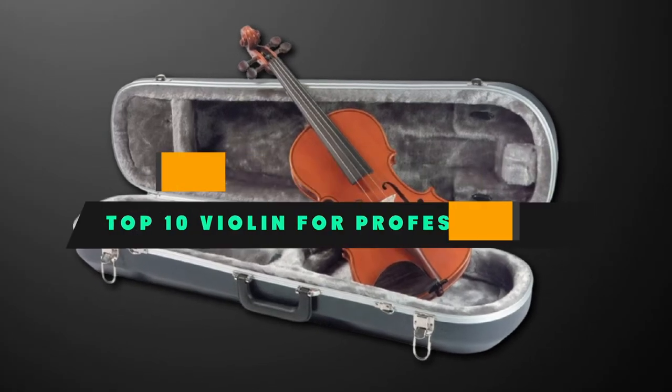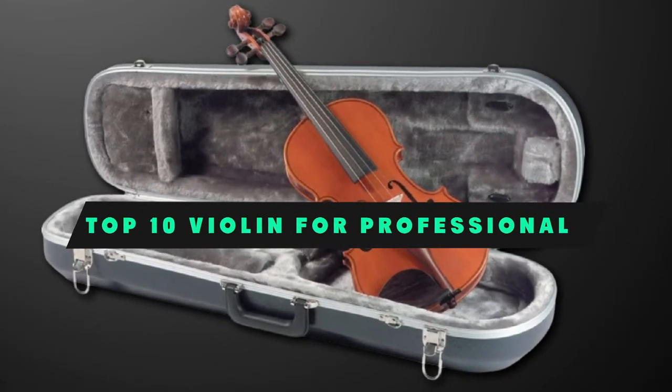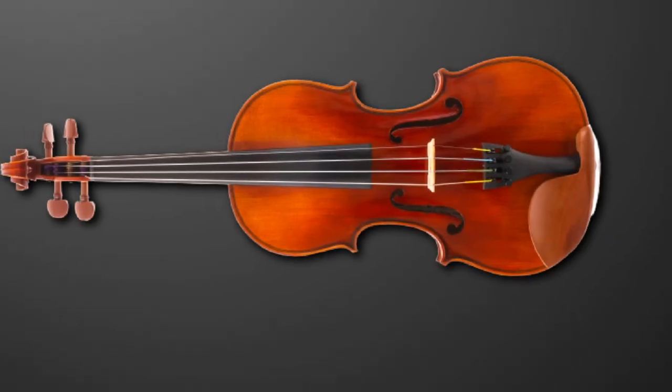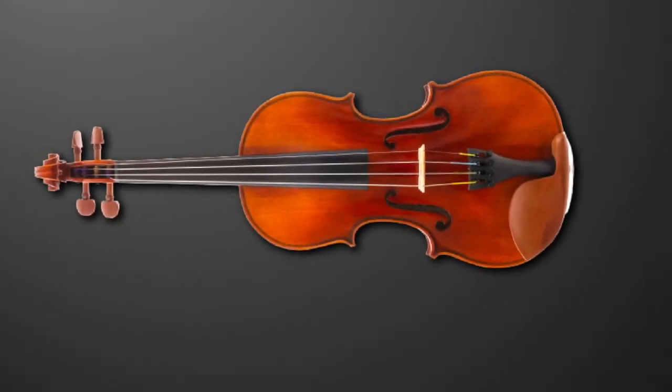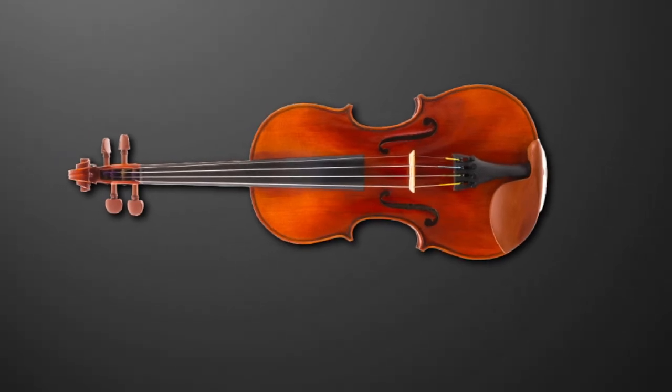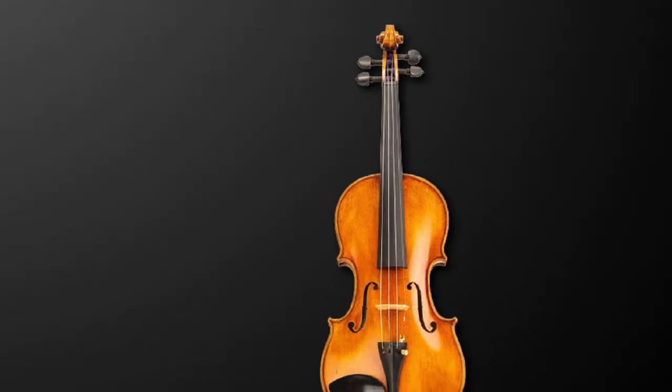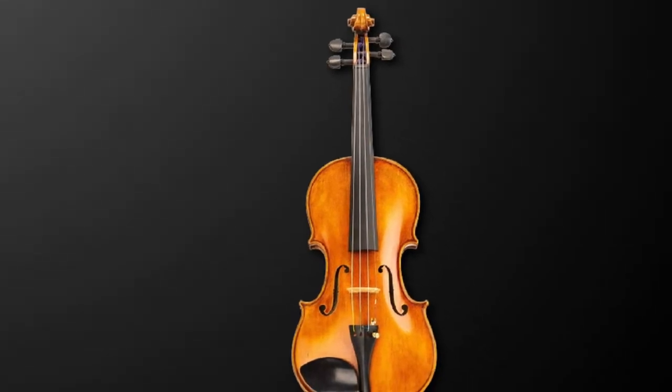If you're looking for the best violin for professionals, here's a list you must see. We made this list based on our personal preference and sorted it based on their features, prices, quality, durability, and reputation of the manufacturers and customer feedback. We've included options for every type of customer, so let's get started.